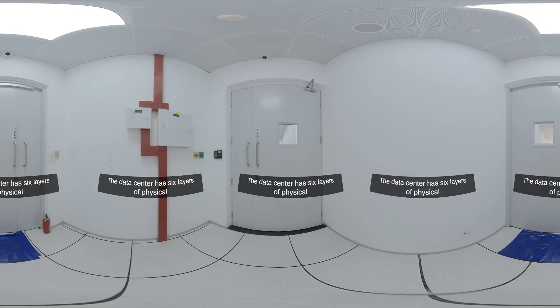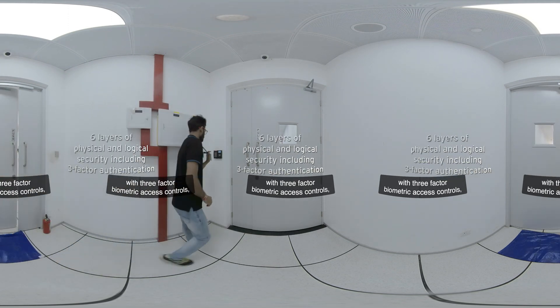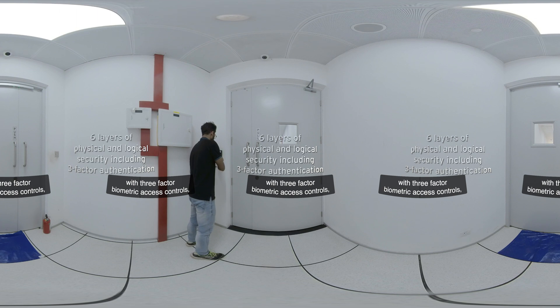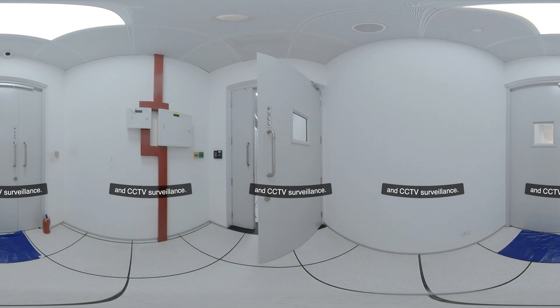The data center has six layers of physical and logical security throughout, with three-factor biometric access controls, fully background-checked officers and employees, man traps, and CCTV surveillance.